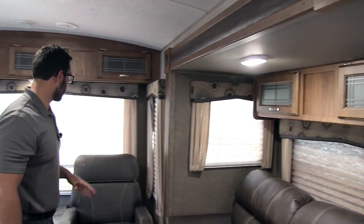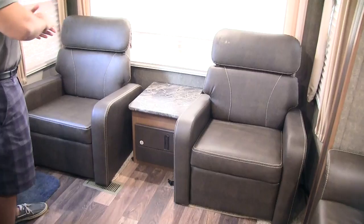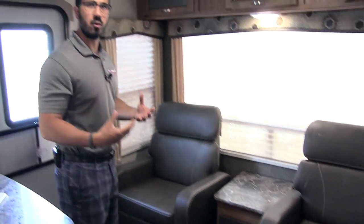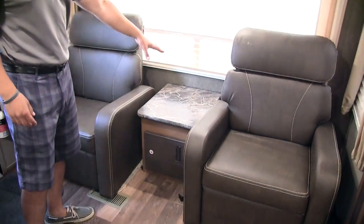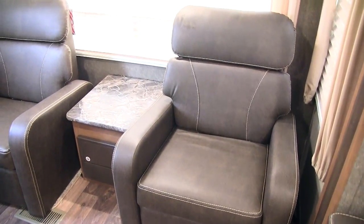As we move to the back here, this is probably the most comfortable seat in the house — double recliners right here. This is where you want to sit, take a load off on a rainy day or after working, whatever it may be. You have a nice little end table right in between for beverages or anything like that.